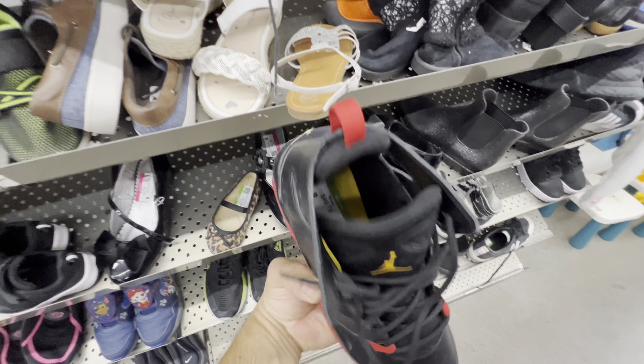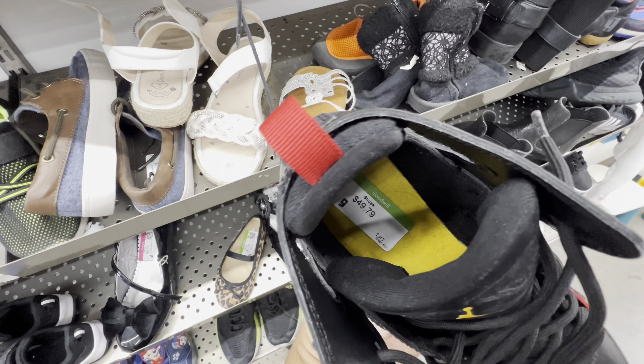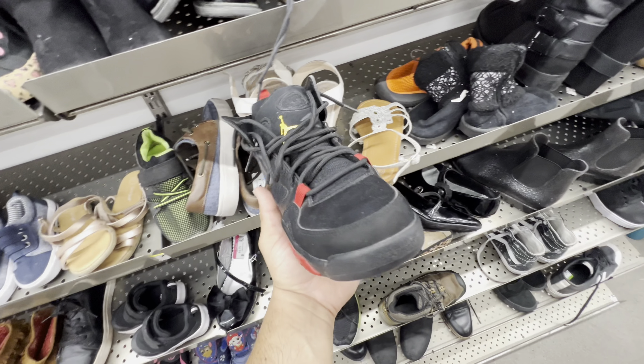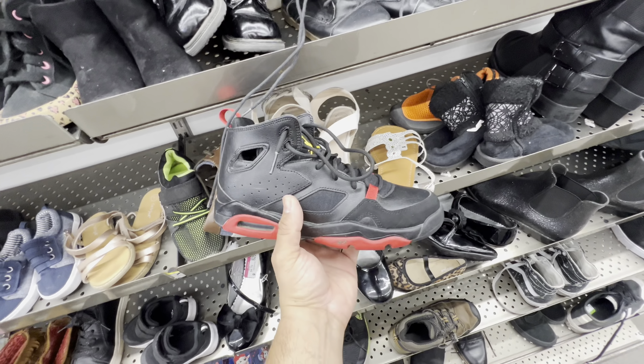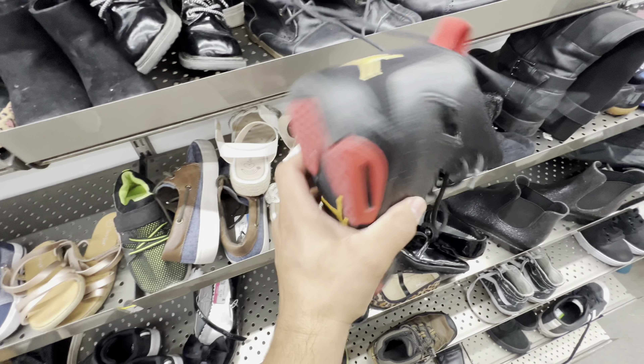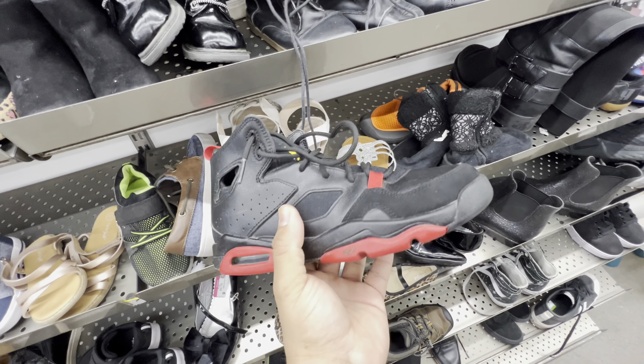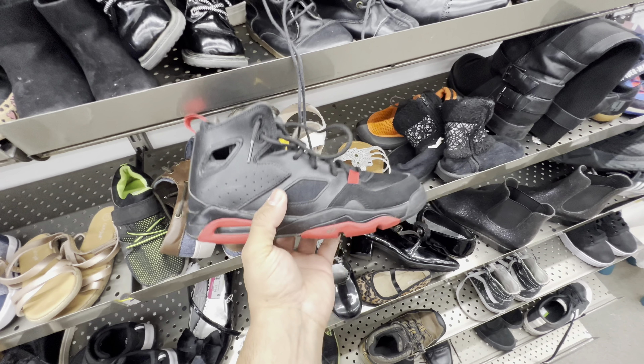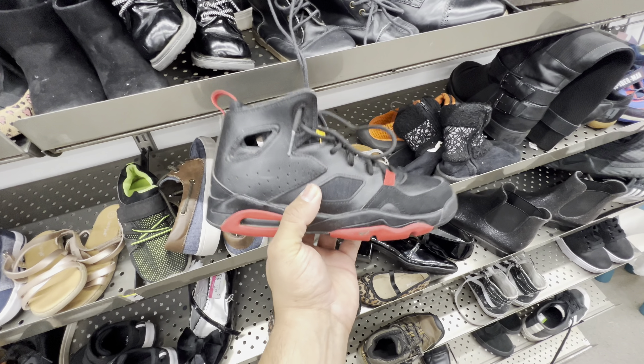Starting off in this store with the Goodwill outrageous prices — this is $50 for this shoe right here. I'm pretty sure online or in store I can probably buy these shoes for like $30 with the box and not used. I don't think $50 bucks is a good deal. That's just my opinion. What do you guys think? Write that in the comments.